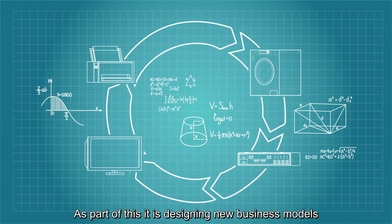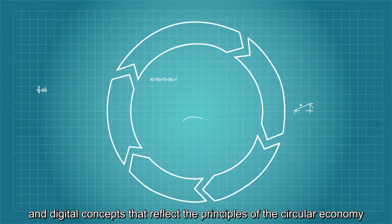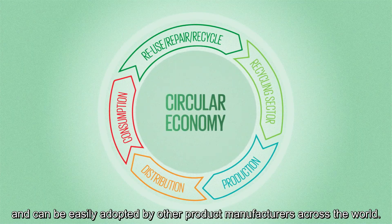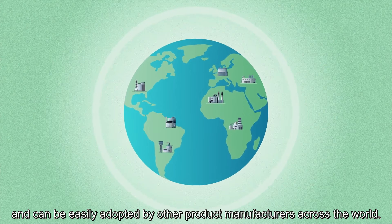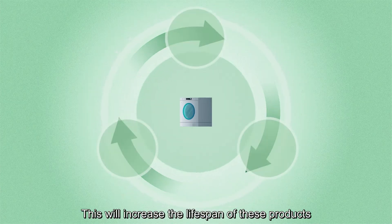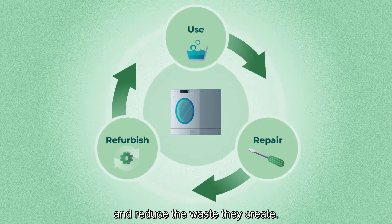As part of this, it is designing new business models and digital concepts that reflect the principles of the circular economy and can be easily adopted by other product manufacturers across the world. This will increase the lifespan of these products and reduce the waste they create.